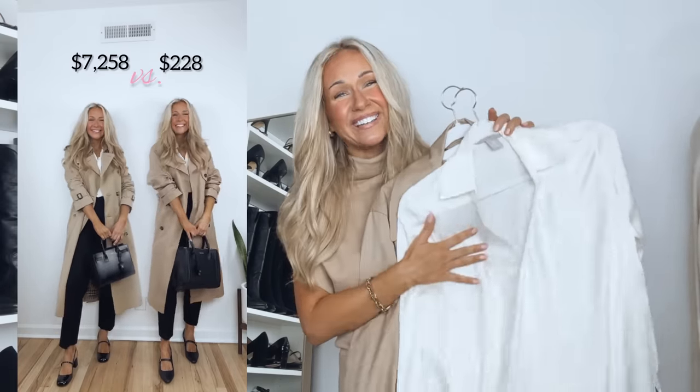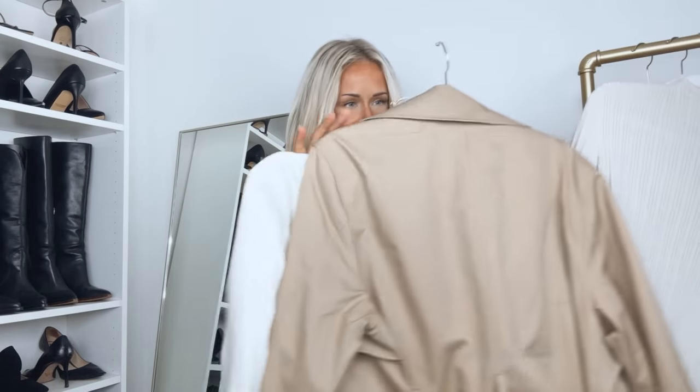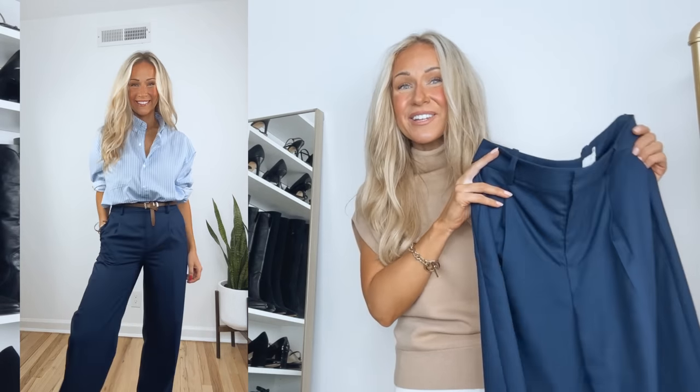For sizing, the blouse is true to size — it's meant to have an oversized fit so I got my true size. The trench coat I also went true to size, and since it's meant to be oversized, if you prefer a more fitted look, size down one. The pants run true to size. This is a very classic work outfit but with a modern take — high-waisted wide-leg pants and ballet flats with a square toe.